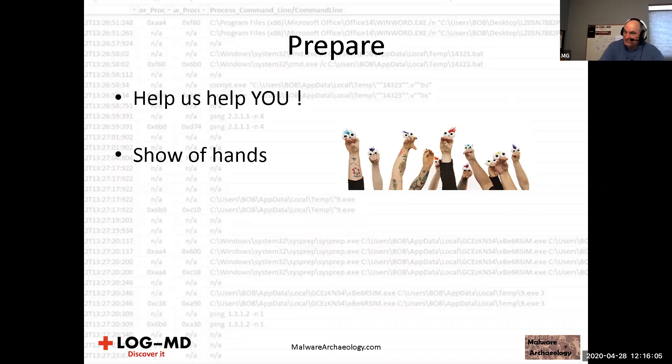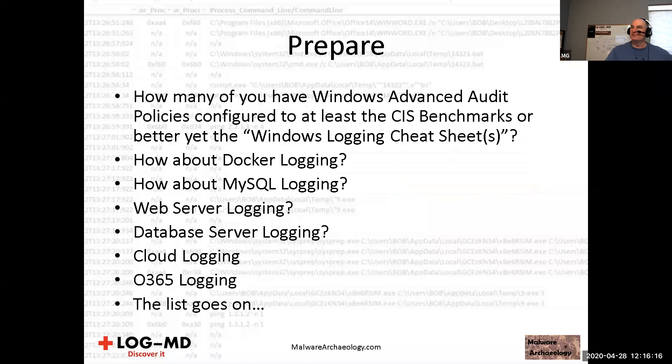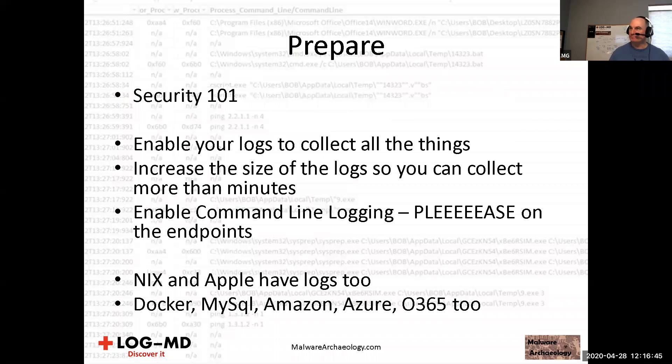Show of hands: how many of you have Windows advanced audit policies configured to at least the CIS benchmarks, or better yet the Windows Logging Cheat Sheets which far exceed CIS benchmarks? How about all your Docker logging — have you checked if it's on? Docker by default? How about MySQL, web server logging, database server logging, cloud logging, Office 365? Prepare: security 101 — enable your logs to collect all the things. Increase the size of your logs so you can collect more than just minutes.